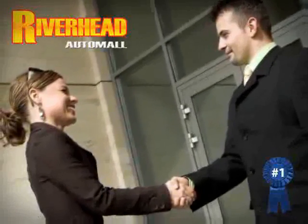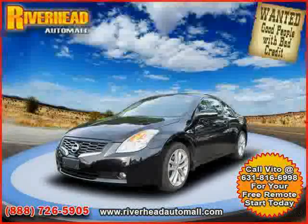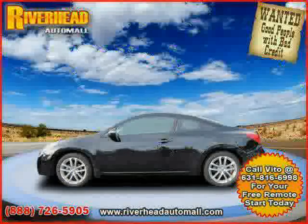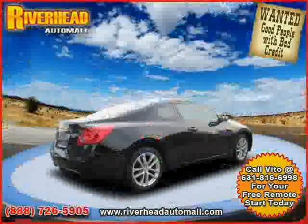Great savings are available on vehicles like this 2009 Nissan Altima, equipped with leather interior, power driver seat, air conditioning, power tilt sliding sunroof, heated mirrors, driver and passenger side airbag, and traction control.